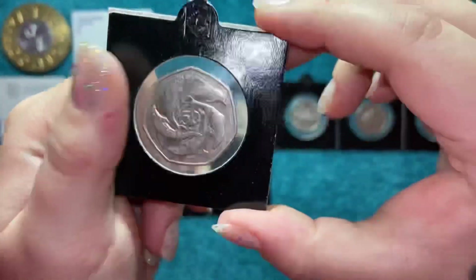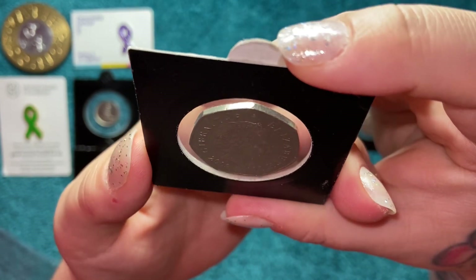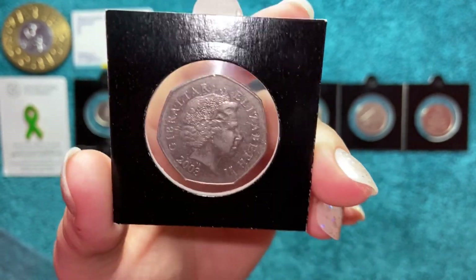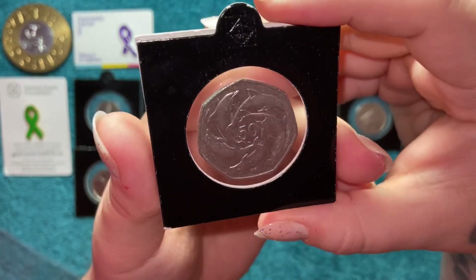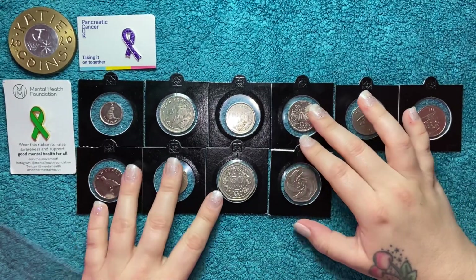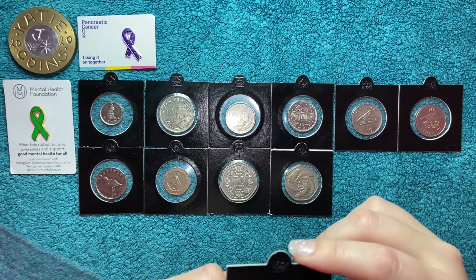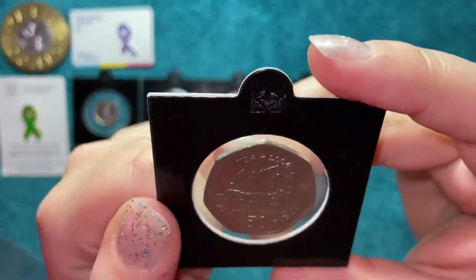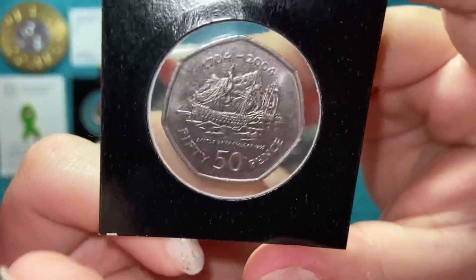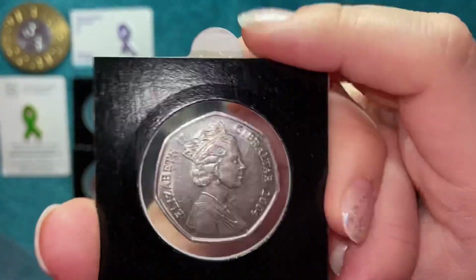Then we have the dolphins — I found this in a coin hunt with Grossy when he came around, must have been summer 2020 just after lockdown. It's 2003 and I really like it — I think it's pretty, and I think it's quite a crowd favourite for obvious reasons. Next up we have the Battle of Trafalgar 50p — that's 300 years, 1704 to 2004. I like the effigy of the Queen on this one as well.